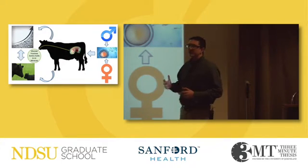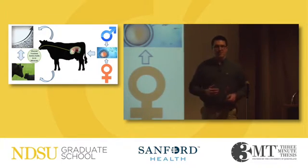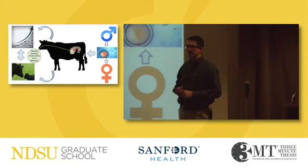And as animal scientists, if we're going to continue to feed the world, we must live by the motto of one calf per cow per year. And not only that we have one calf per cow per year, but that calf grows into a healthy and viable food source for human consumption.